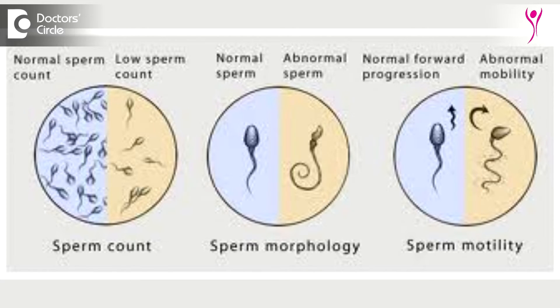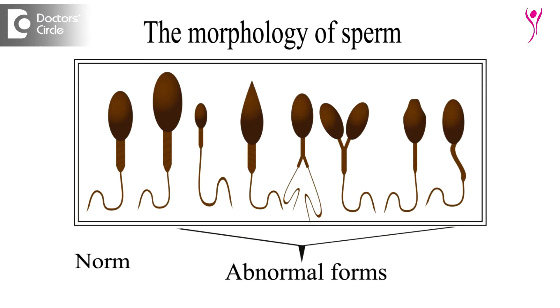The minimum count we expect is 15 million per ml, and motility should be 32% progressive — meaning if you put a drop of sperm on a slide, they should move like a fish in a progressive forward movement. Third is morphology, which is the shape of the sperm, consisting of head, body, and tail. This test should ideally be done in a good andrology lab, not a general lab, as not many people are trained to perform the semen test properly.